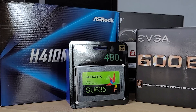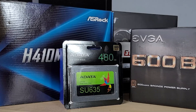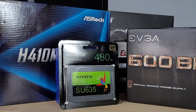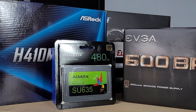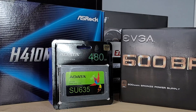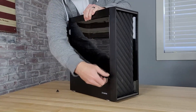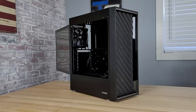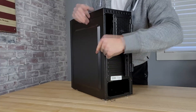Along with the i3-10100, GTX 1660, and 16GB of RAM, this build also comes with an ADATA 480GB SSD, an EVGA 600W bronze power supply, and a Zalman T7 mid-tower PC case. So not only do you get a GPU upgrade and double the memory over our $500 build, but you also get double the storage space, a better case, and a bigger power supply. It should be noted that while we did use a Zalman T7 in this build, it is no longer available on Amazon. One solid alternative is Zalman's S2, which is a similar style mid-tower case that comes in at about the same price and includes a tempered glass side panel.